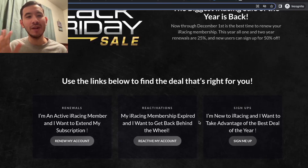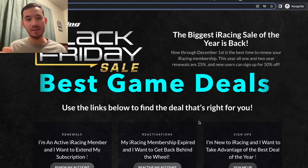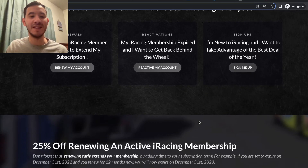Hey guys, Justin here with a quick video detailing all the best Black Friday deals and sales that I could find for SimRacing and iRacing. We'll go through the best per category, starting with games. Of course, I would be remiss if I didn't mention iRacing's Black Friday sale — now famous, or infamous I guess.